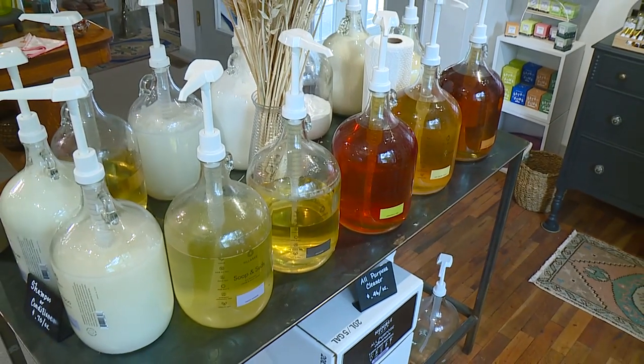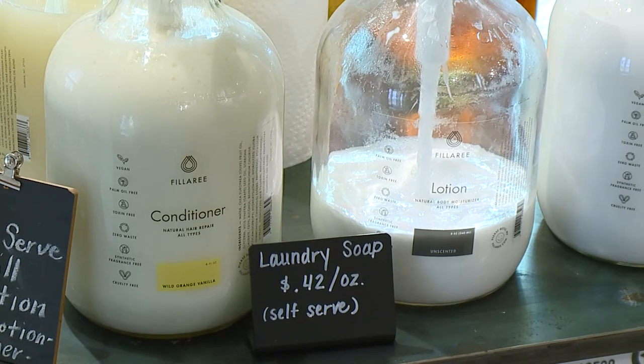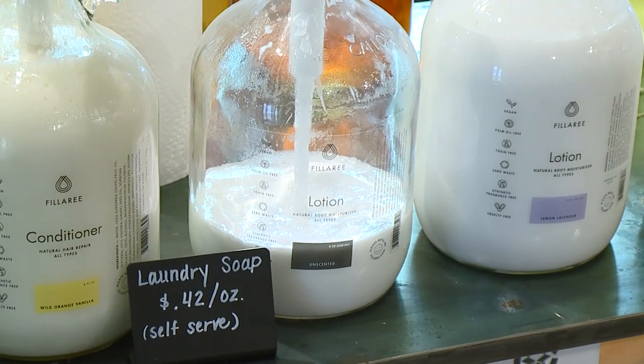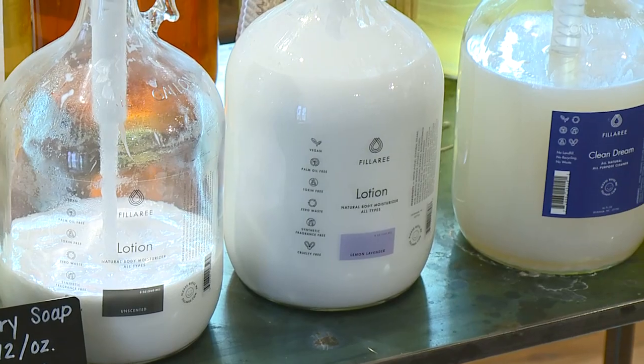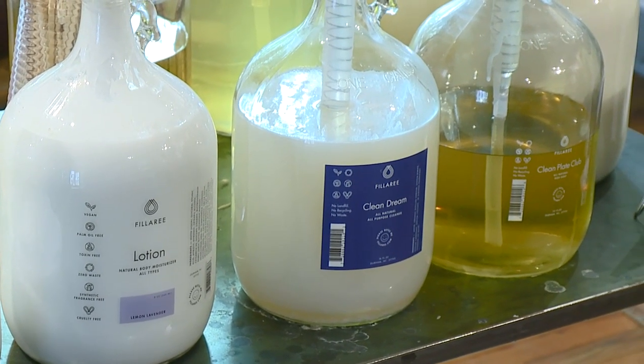We have hand and body soap in bulk. We have two varieties of shampoo and conditioner. We have a few multi-purpose sprays, dish washing soap, and a few lotions.